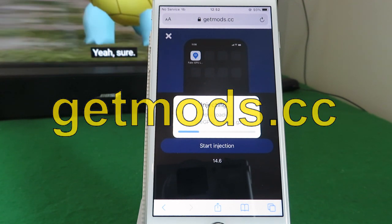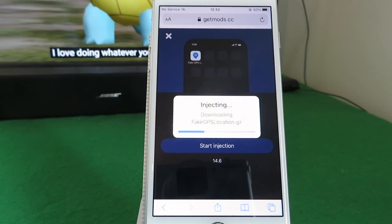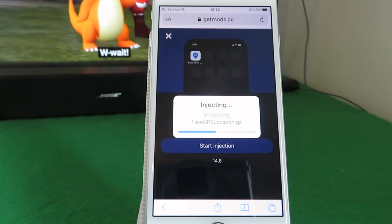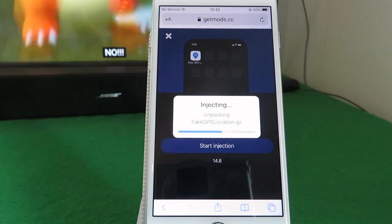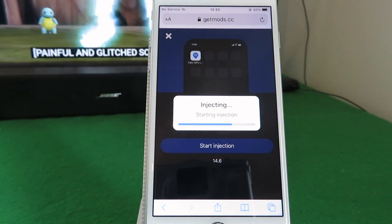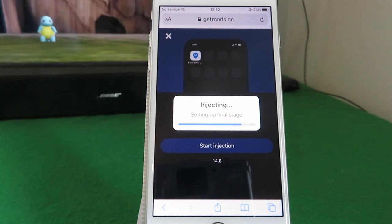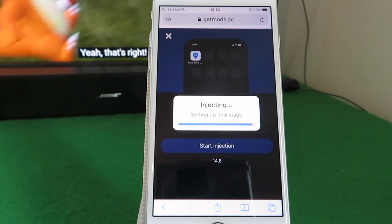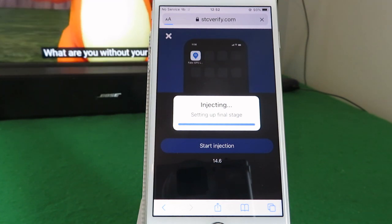The download only takes a few seconds to complete, but because you're getting access to premium content — an app that allows you to change your phone's location — it does require you to download and install some free apps in order to register. That's quick and easy to do. Once you've got your fake GPS location app, you can simply delete the free apps you used to get it.